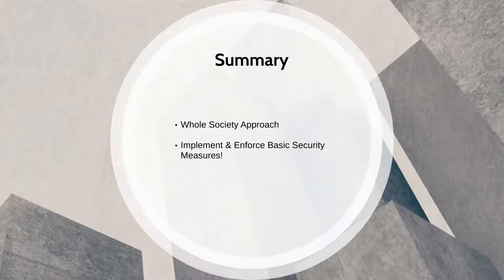Approaching the complex problem of improving critical infrastructure security will require a whole-of-society approach. It is incumbent that we work together to protect and secure our vital national interests from threats both physical and cyber. Leaders need to ensure that the basic security measures outlined in this podcast are being implemented and enforced.